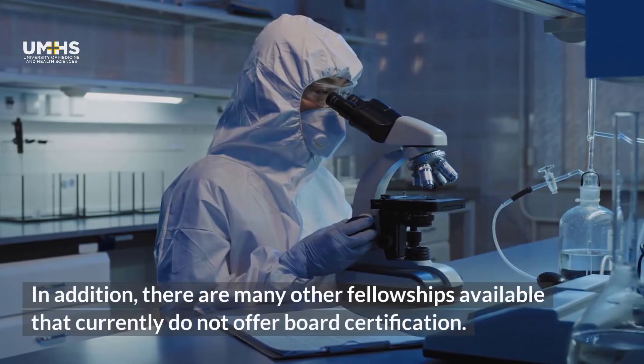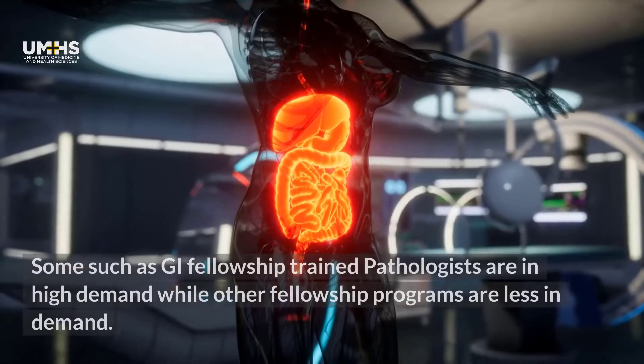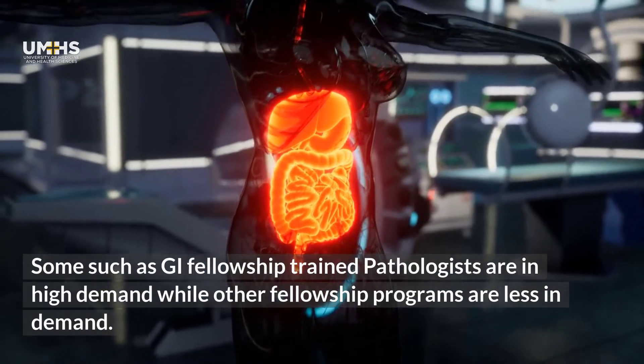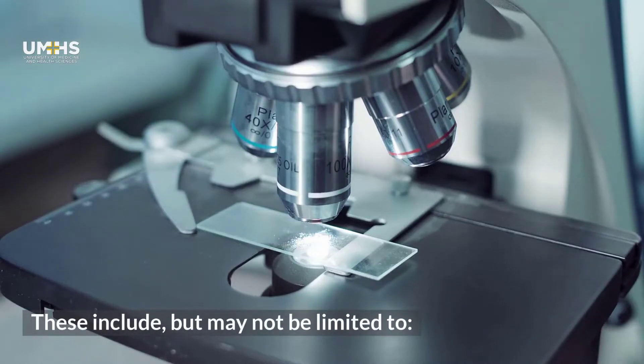In addition, there are many other fellowships available that currently do not offer board certification. Some, such as GI fellowship trained pathologists, are in high demand, while other fellowship programs are less in demand. These include, but may not be limited to: